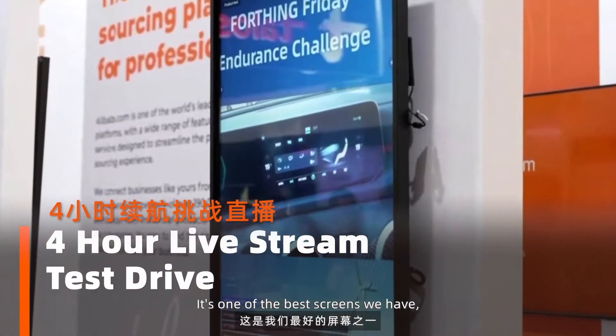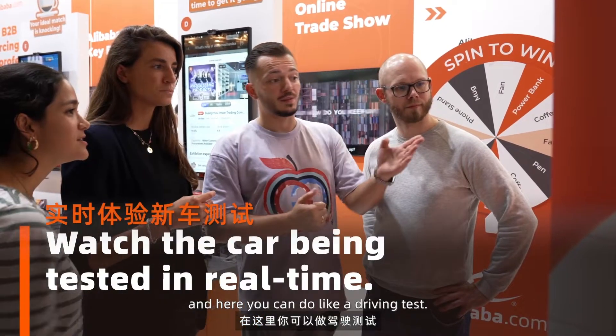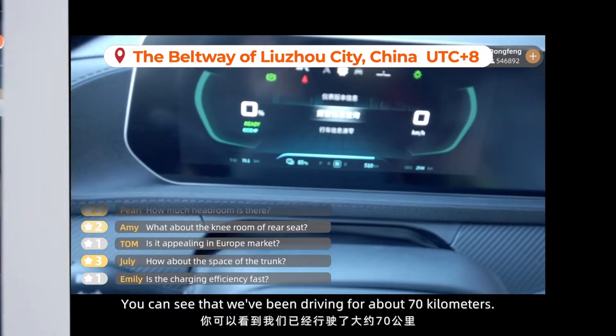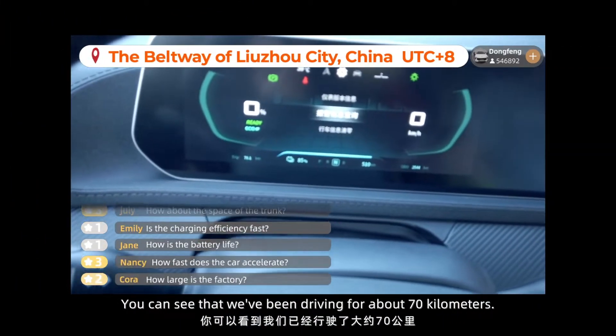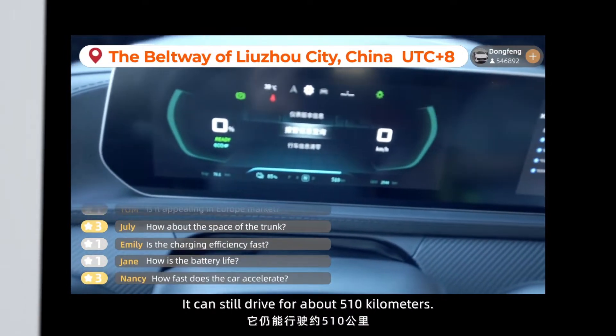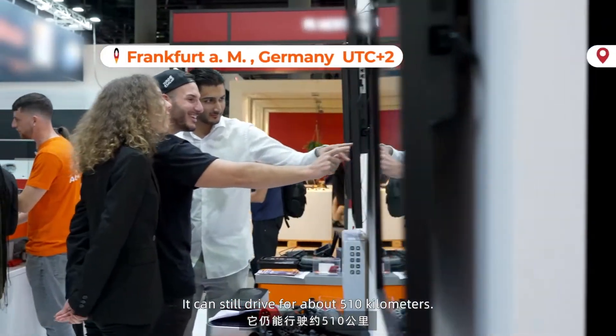It's one of the best features we have, and here you can do a driving test. You can see that we've been driven for about 70 kilometers, and the power is 85% left. We can still drive for about 510 kilometers.